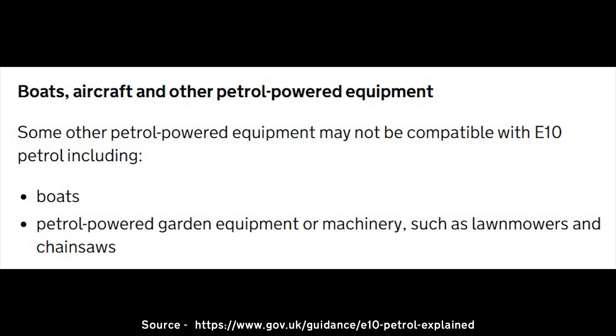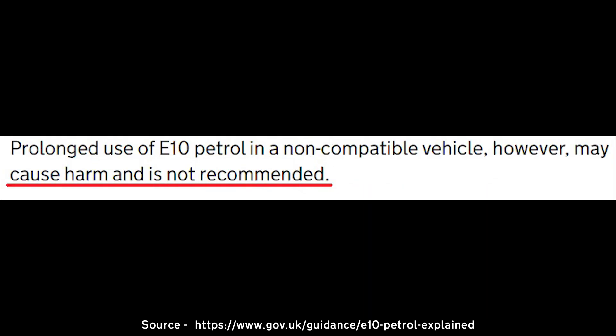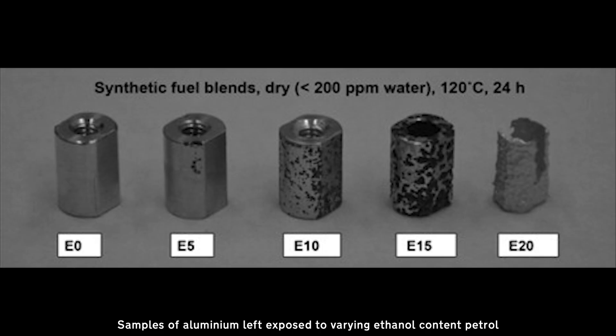The same applies for your lawnmower, chainsaw, boat or moped but don't take my word for it. This is all explained on our government's very own website. Not only can it return a lower mpg count, it would seem that a higher ethanol content can corrode rubber hoses, seals, gaskets, metals and plastics.